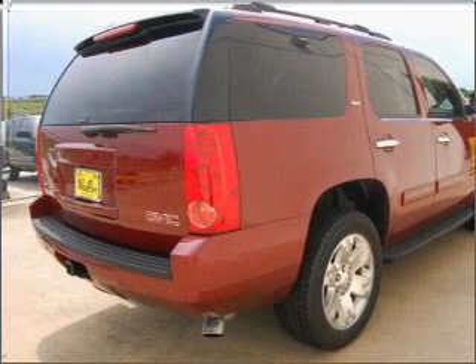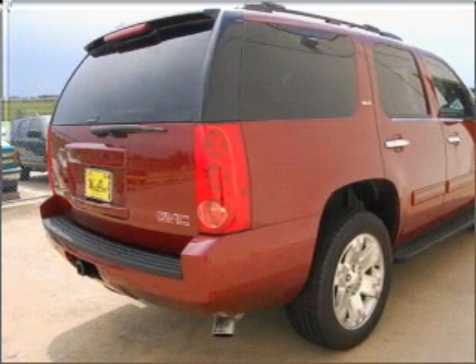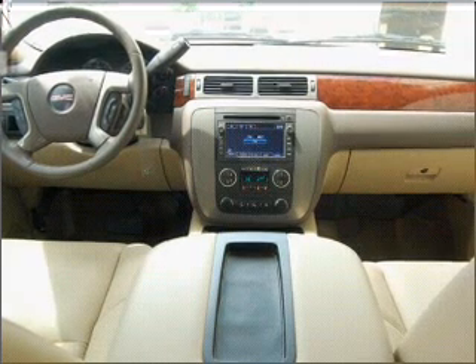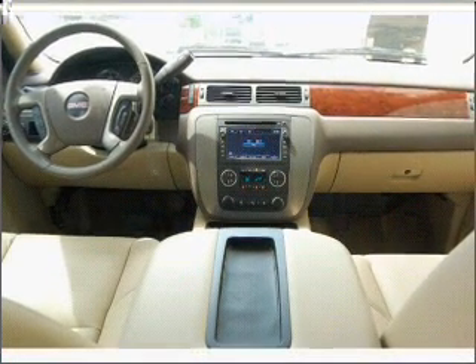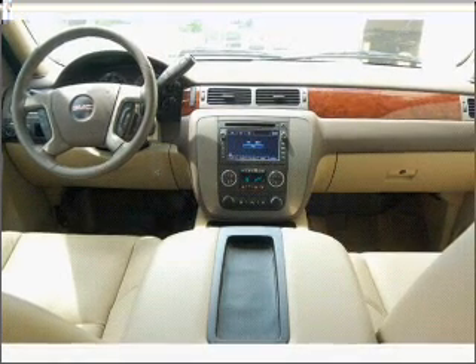Premium wheels give a more luxurious look. A premium sound system is just one of the benefits of owning this vehicle. Anti-lock brakes help you bring your vehicle to a safe stop, and memory settings are one of many features.